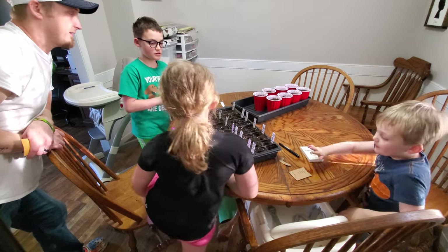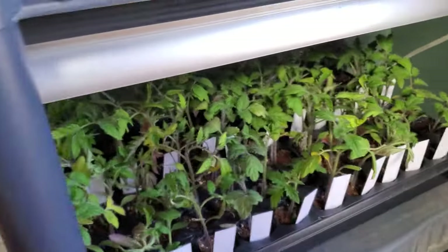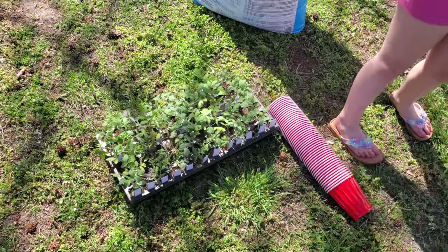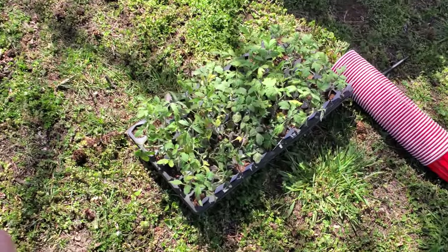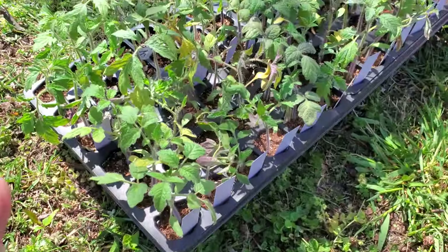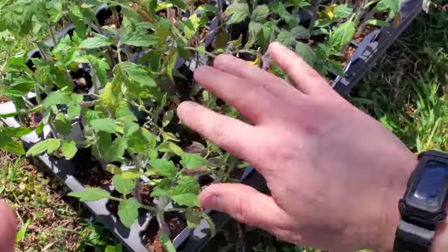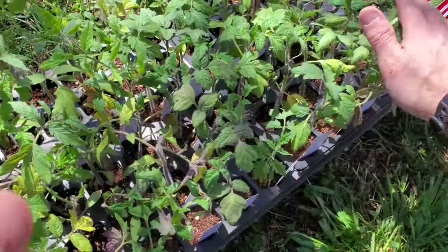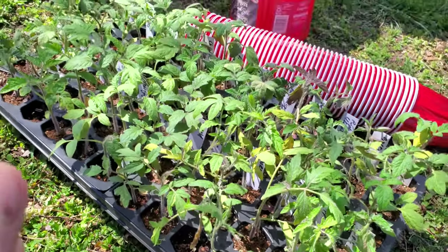These tomatoes are pretty much past due needing to get potted up, so that's what we're going to be doing today. I have Amber out here with me and we're going to get some of these tomatoes put into cups — the cups have holes in the bottom already. Some of them are getting a little yellow and they're probably a little too big for these little cells, but they're doing pretty well. We're going to pull them out and put them into the cups.